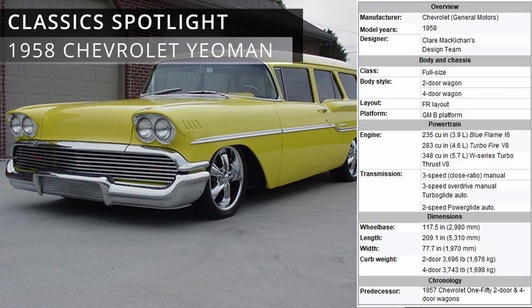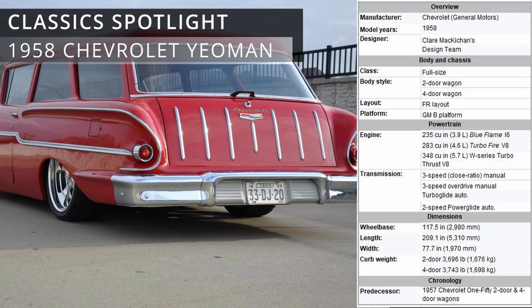For 1958, Chevrolet models were redesigned longer, lower, and heavier than their 1957 predecessors. The first-ever production Chevrolet Big Block V8 — the 348 cubic inch — was now an option.